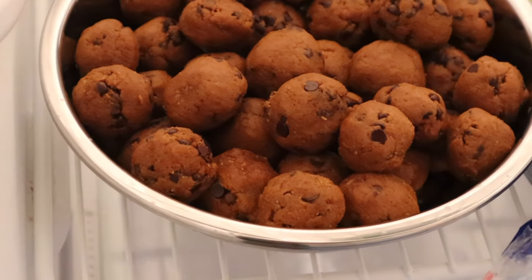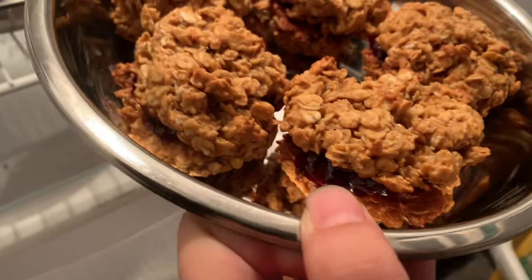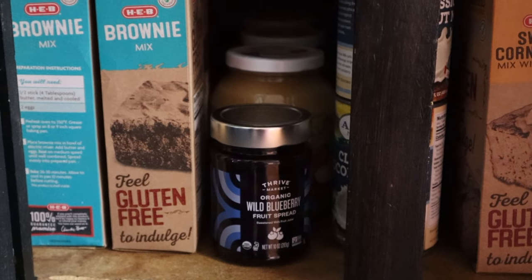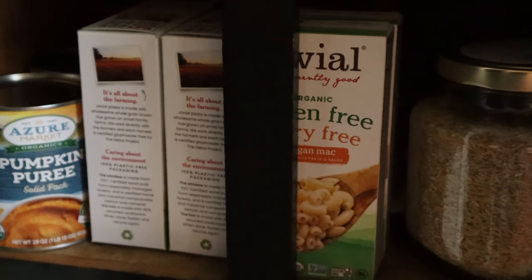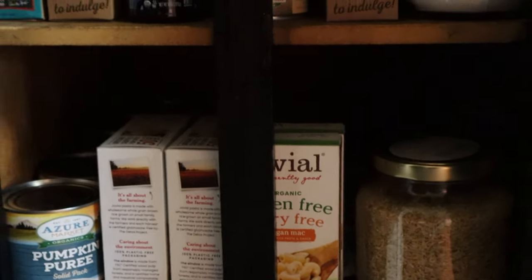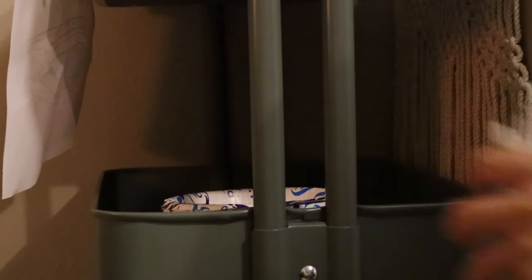I made a couple different energy ball recipes, some oatmeal peanut butter cookie sandwiches, which were great, and some granola. I also wanted to stock up our pantry with a couple of side options, or the things you'd need to mix in to the other freezer meals when they're getting reheated. I'm also keeping paper products on hand — doing dishes is just one more thing on daddy's to-do list otherwise.